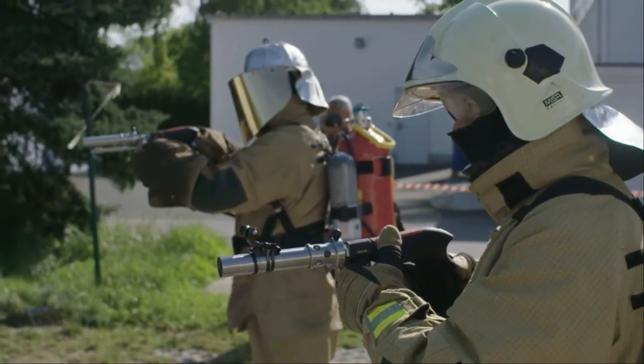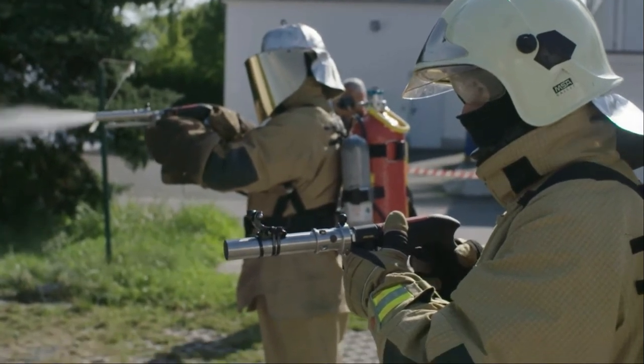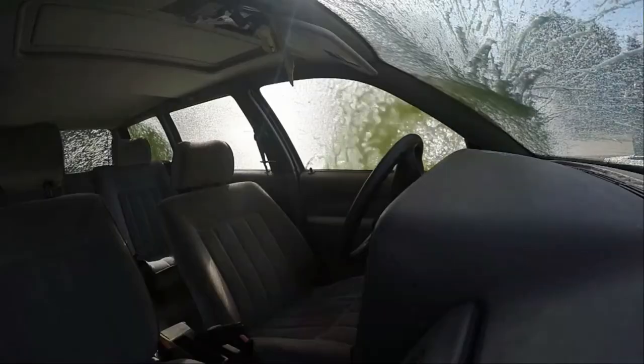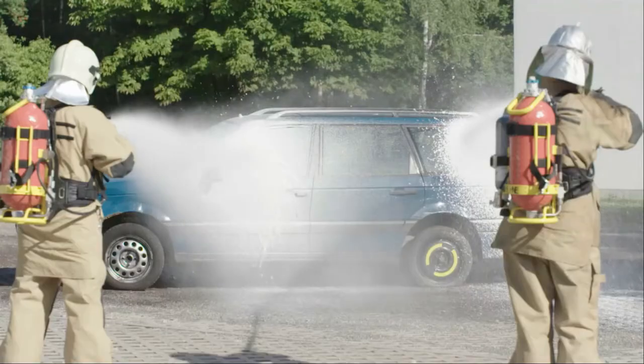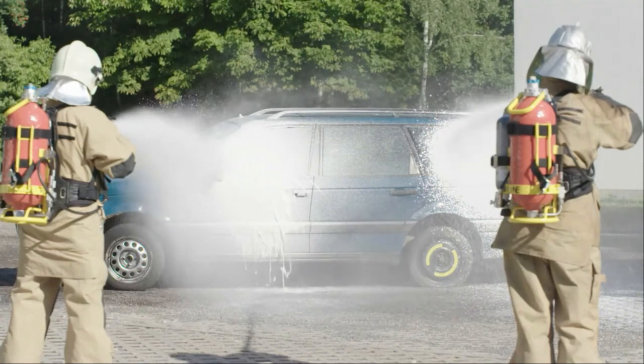Here, the two different foam modes of the Variocarbon are shown in parallel. On the left is the liquid high-pressure mode with the extinguishing effect in the foreground. To the right is the adhering high-CAFS light foam, which particularly effectively shields large areas and prevents a backfire.